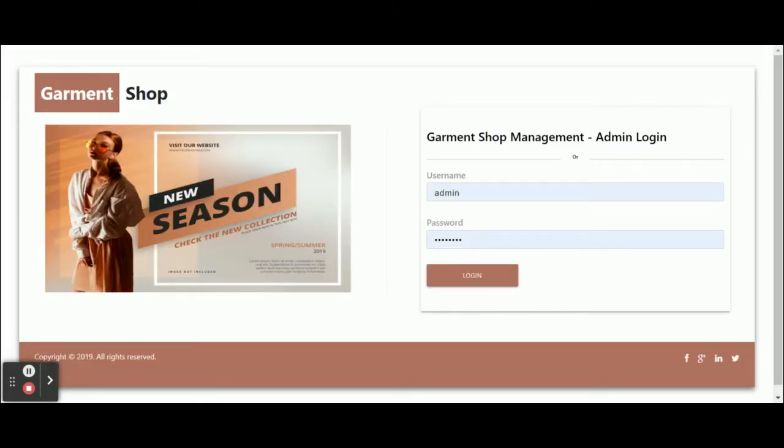These are all the functionalities developed inside this Garment Shop Management System — a Node.js, MySQL, and Angular-based application. This is a mini project. If you need more functionality, put it in the comments and I will incorporate those changes to make this project better. Don't forget to subscribe to the channel for the latest project videos. Thanks for watching!